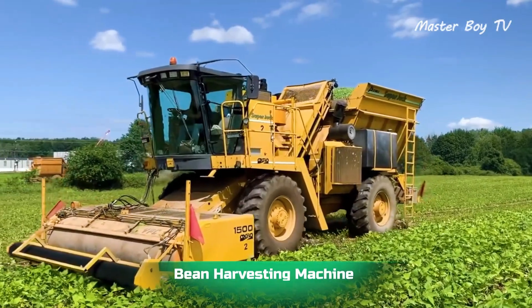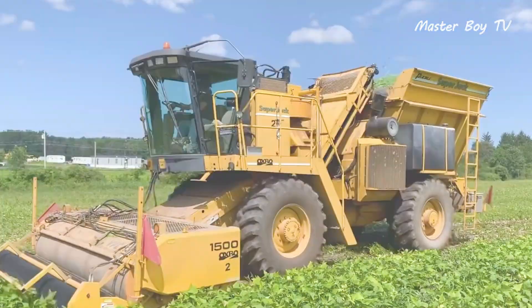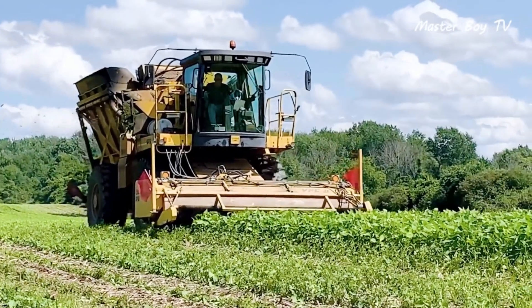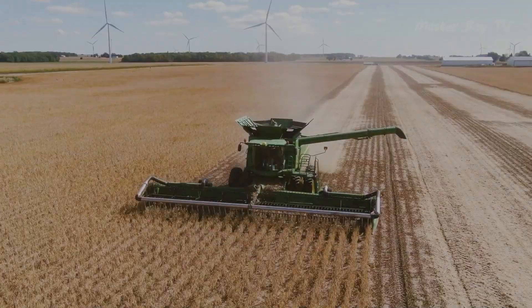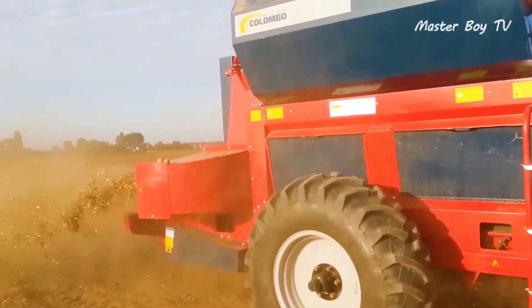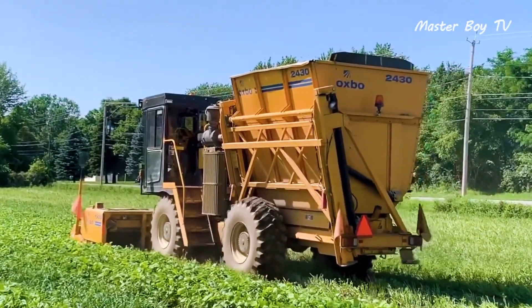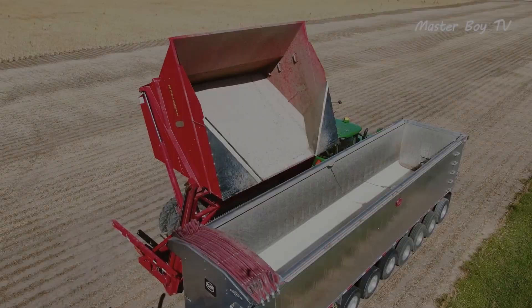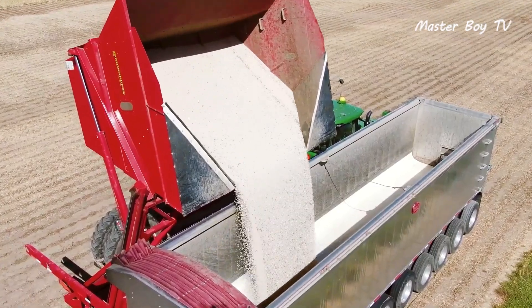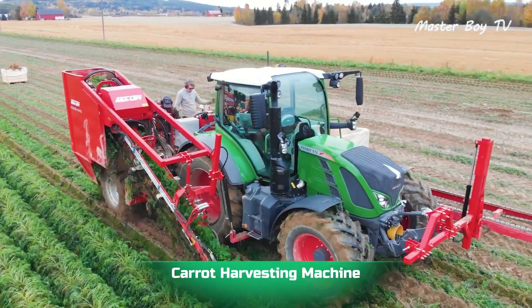Bean harvesting machine: beans are a staple food in many regions, so their high consumption calls for a mechanized way of harvesting them. A bean thrasher harvests beans in much the same way as a wheat harvester, with the major difference being the absence of a giant binder at the front. A combination of beaters, shakers, fans, and elevators work in conjunction to spread and store the beans in the rear storage area.